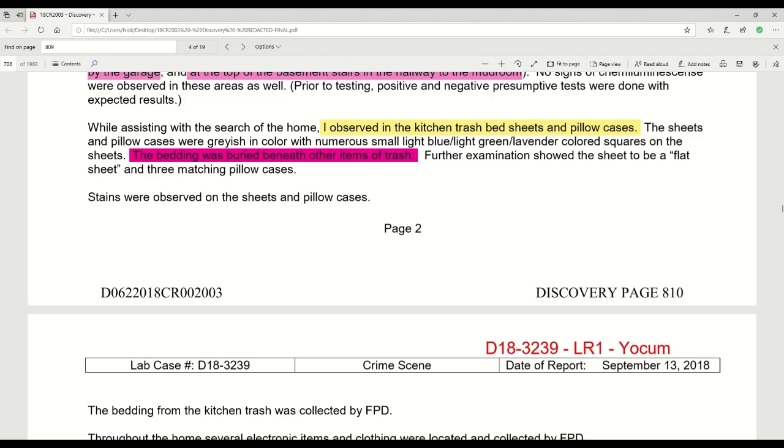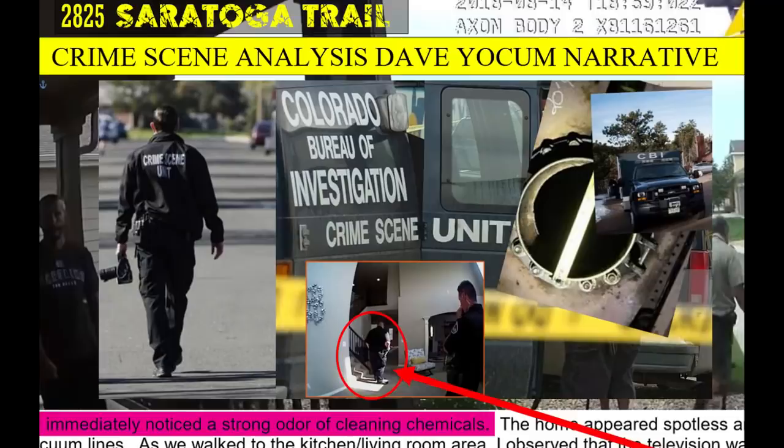The bedding was buried beneath other items of trash. They discovered this bedding in the trash on Tuesday morning, which means Watts would have had an opportunity potentially to have washed them through the course of the night. I think that was the second part of the cover-up — the bedding that was put into the trash had already been washed, which is why those residues on the pillowcase are diffuse and transparent. Further examination showed the sheet to be a flat sheet and three matching pillowcases — stains were observed on the sheets and pillowcases.